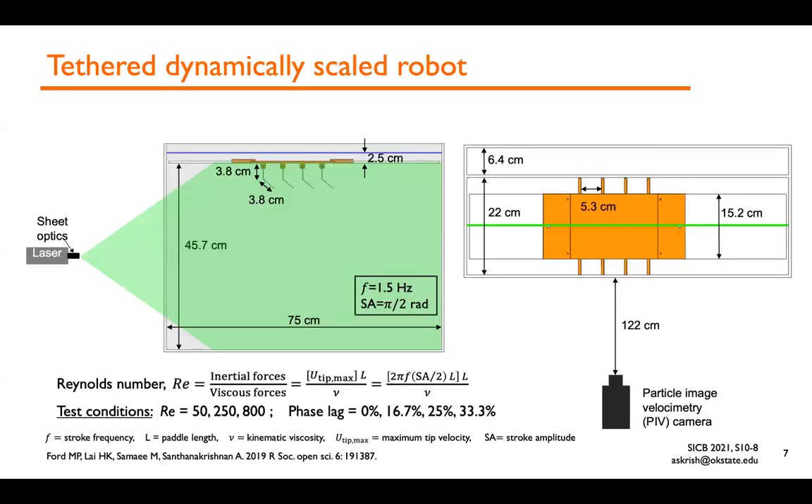To look at vertical momentum generation by metacronal paddling, we developed a tethered robotic platform. We have four flat-plate acrylic paddles driven by stepper motors, programmed to oscillate with prescribed kinematics. We incorporated mechanical hinges in the paddles, allowing them to unfold during the power stroke and fold during the recovery stroke, similar to crustacean swimming. The entire system was immersed in an aquarium tank, and we used varying mixtures of water-glycerin solution to vary the Reynolds number, which captures the ratio of inertial to viscous forces. The Reynolds number range varied from 50 to 800, similar to the range expected from juvenile to adult stages of development in crustaceans like crayfish and krill.